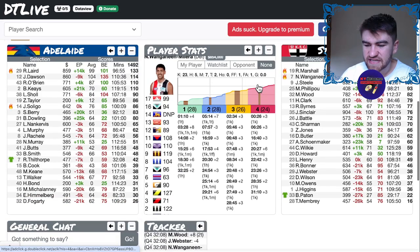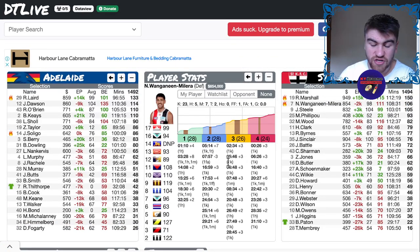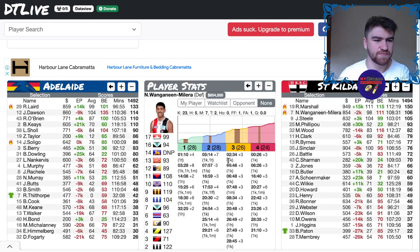Wengadeen Molira scored 106 — absolutely huge, with 28, 28, 26, 24 across the quarters. Just consistent. He might have even scored a ton in Supercoach — he actually scored 98, so just shy of the ton. Considering the wet conditions, it wasn't the worst score for him.